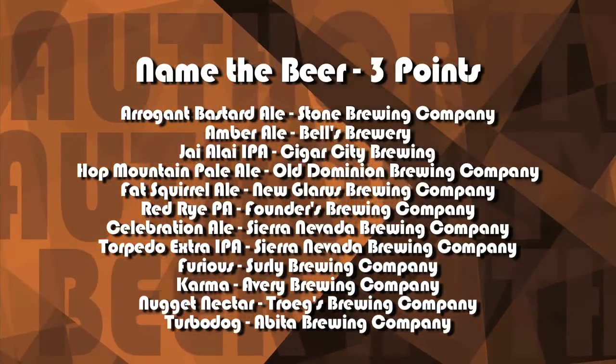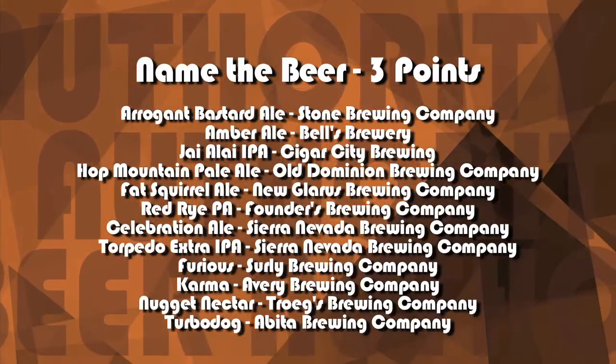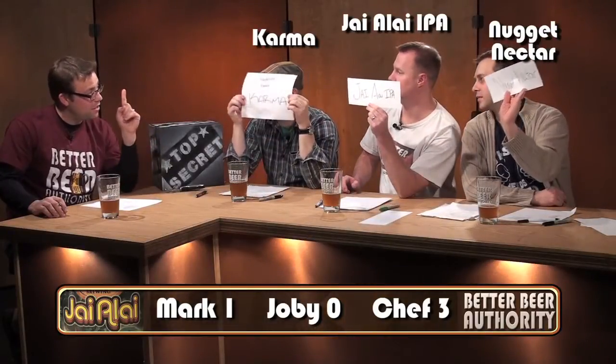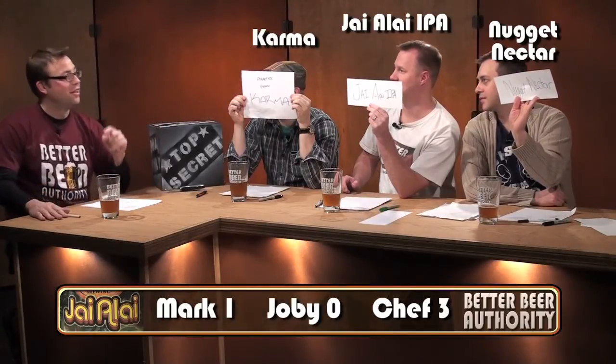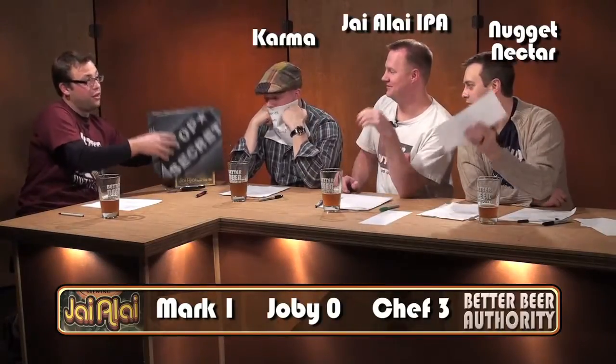We're going to take a second here to lock in our answers on the beer. We'll be right back. We are back. The guys locked in their answers. I had given them some choices on which beers they could guess on. Why don't you reveal your answers? Okay, we have Nugget Nectar, we have Hyalai IPA, and we have Karma. And the answer is... Hyalai! Very nice.